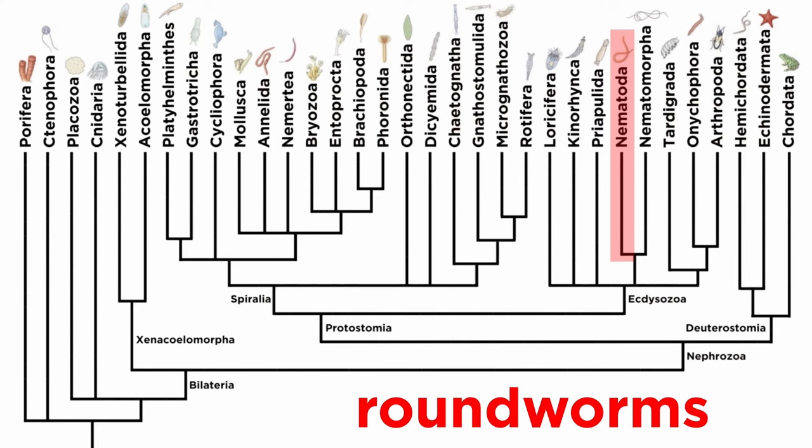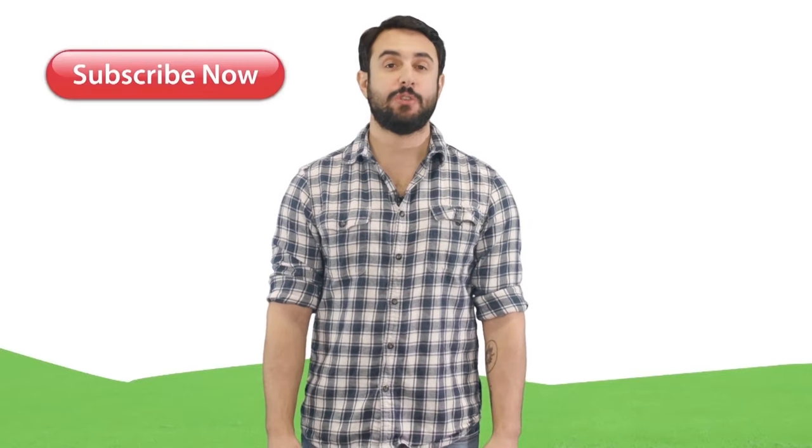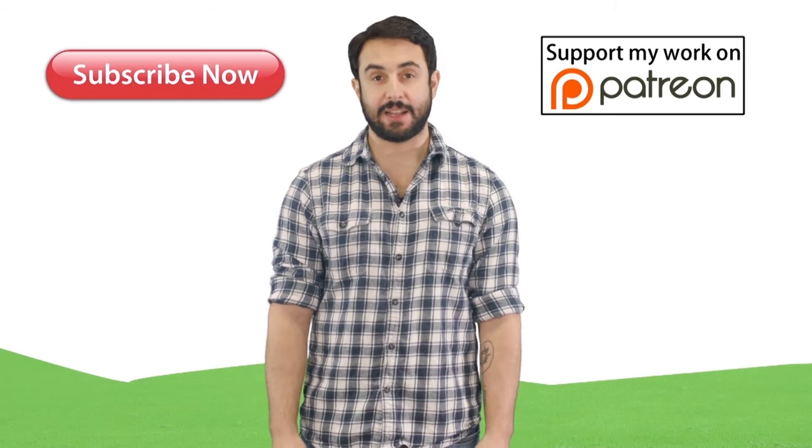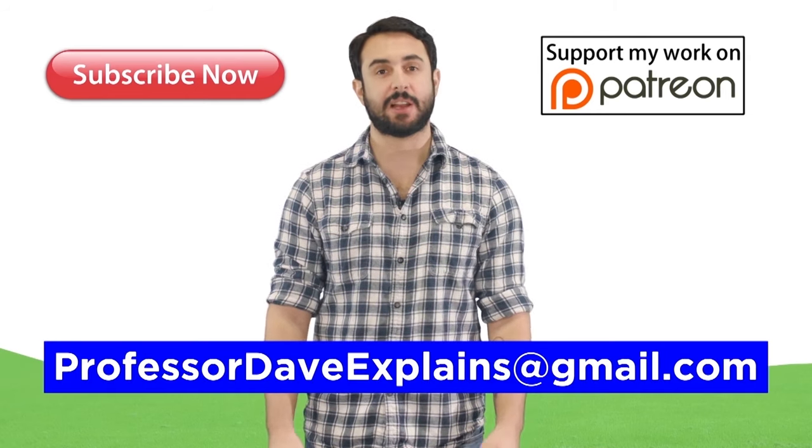And that wraps up our survey of parasitic nematodes and nematodes in general. But we're not quite done with parasites yet. Let's move forward and examine the only entirely parasitic animal phylum, nematomorpha, the horsehair worms. And as always, feel free to email me at professordaveexplains@gmail.com.